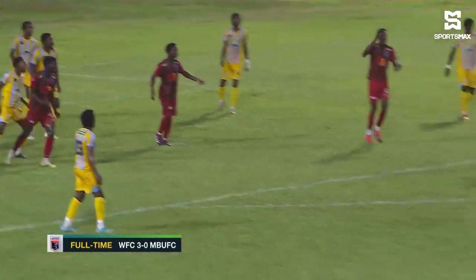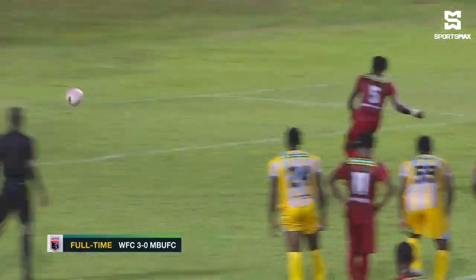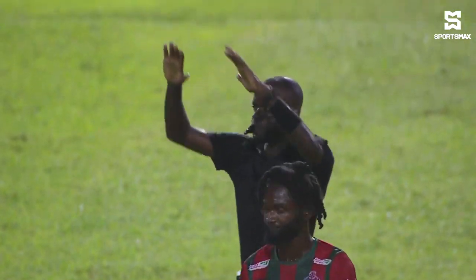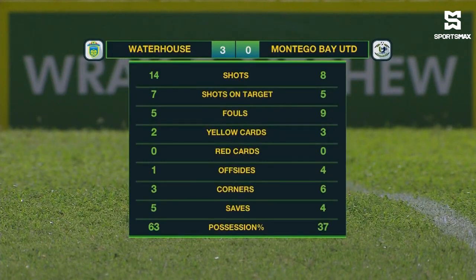A handball was given there, so very harsh. Nish found Foster and that was all she wrote. Waterhouse had most of the shots — seven on target — while Montague Bay United had five. Quite a few cards were shown: three to Moby United, one more than Waterhouse received. Six corners to Moby United, especially in that second half when they were pushed forward and afforded more space. Waterhouse overall had the majority of possession at 63%.